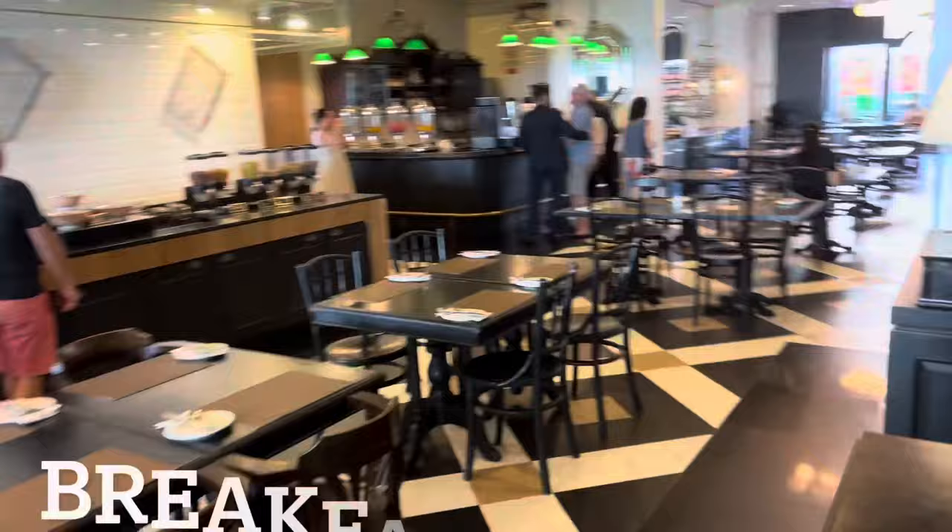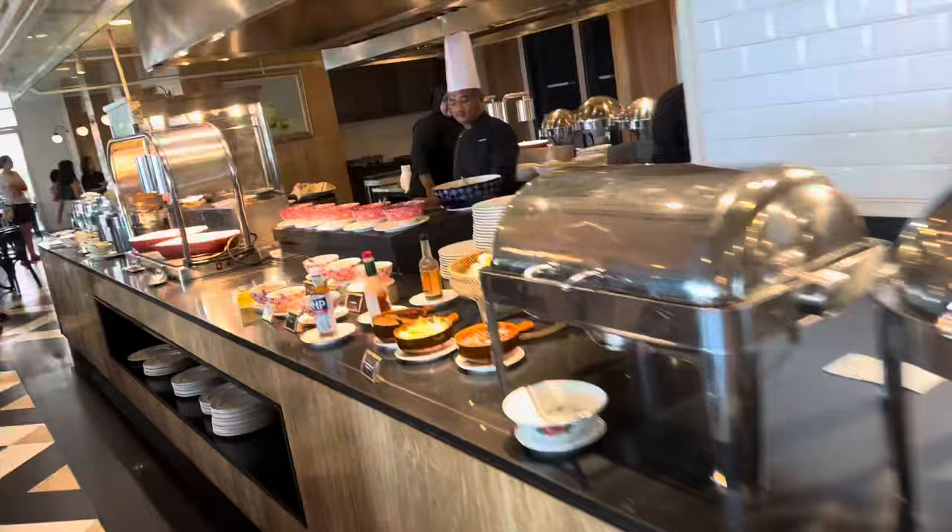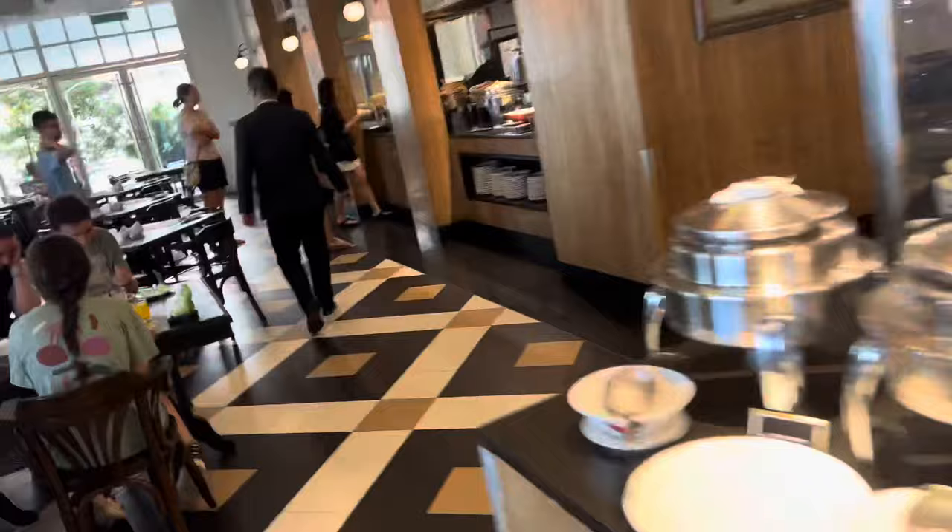Into Saki's for the first time — wow, look at that! Famous E&O buffet, Saki's. We are being led to our seats right now, one corner.